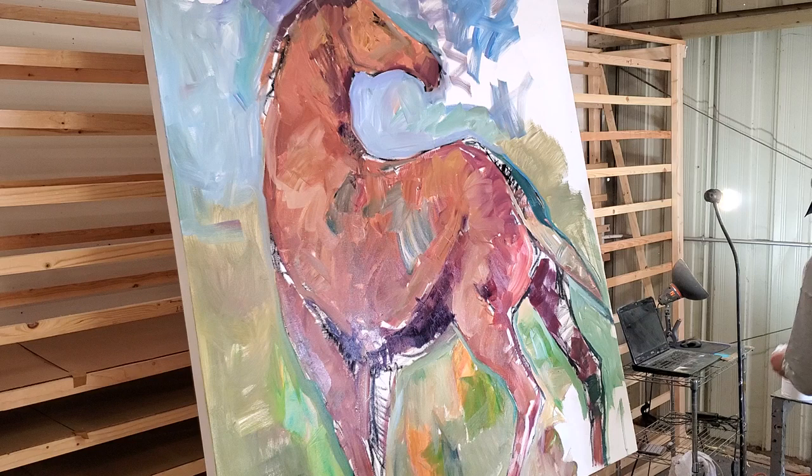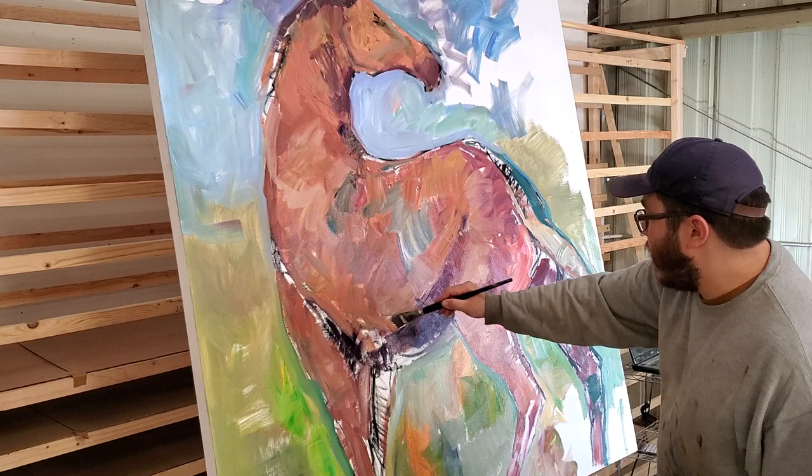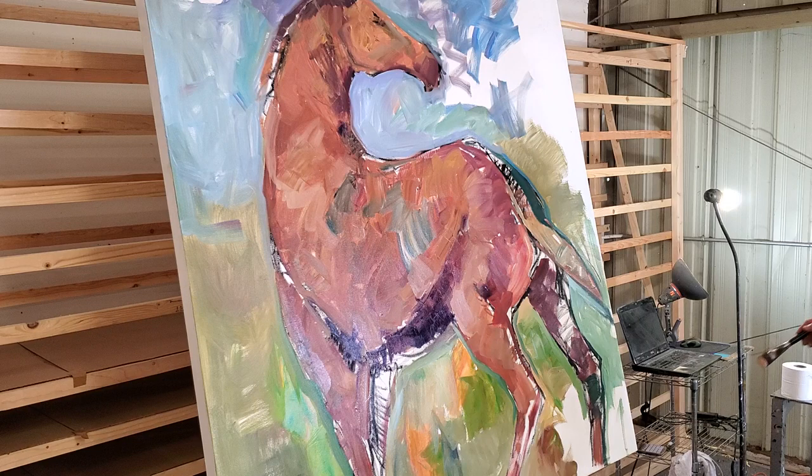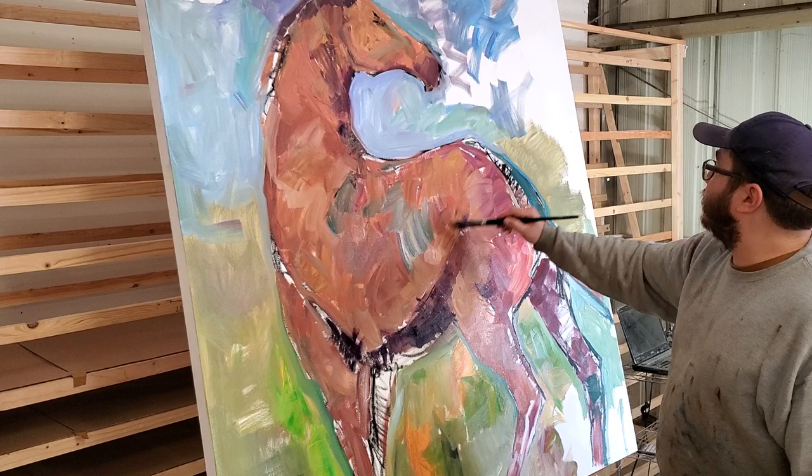I started doing this on Instagram — for those of you who follow me on Instagram you can go check it out there. I've been wanting to do these large paintings, wanting to do something larger, and I'm really glad that I'm working on larger stuff.